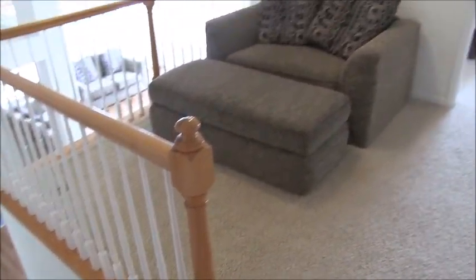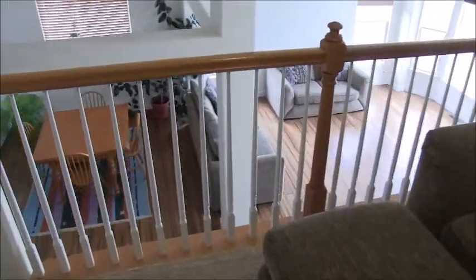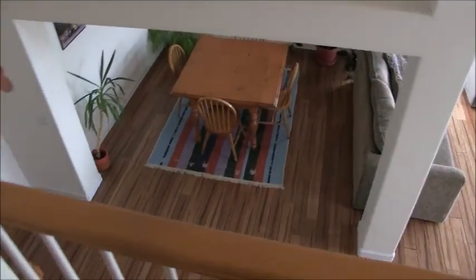Upstairs now. Here's that loft — it could be a play area for children or perhaps an office if you use the study downstairs as a bedroom. It has a nice overview of the living room, dining room, and kitchen.